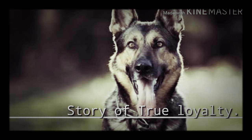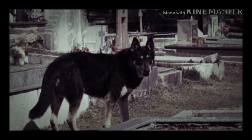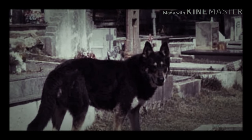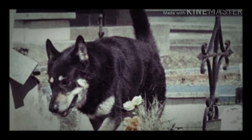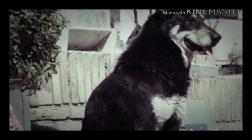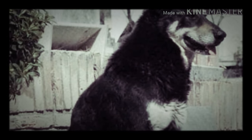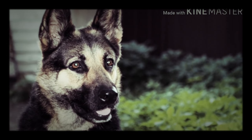There was a man named Miguel in Argentina who had a German Shepherd named Captain. In 2006, Miguel died and was buried in a cemetery. A day after his funeral, the German Shepherd went to the cemetery and stayed by the grave, spending his entire remaining life beside his owner's grave. This is a truly heartbreaking story.